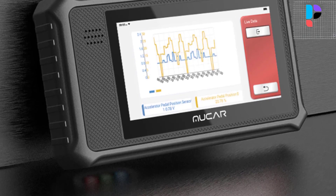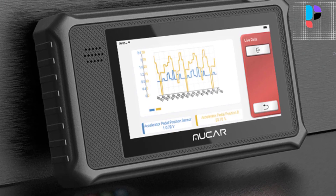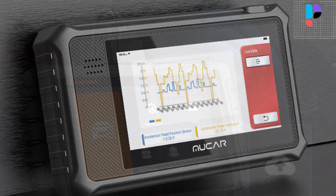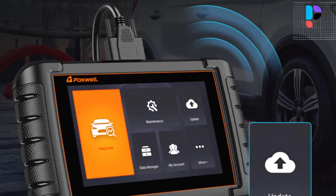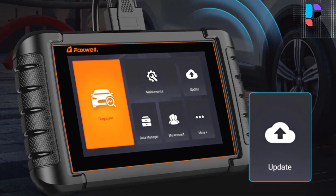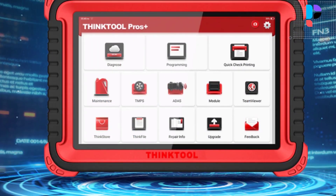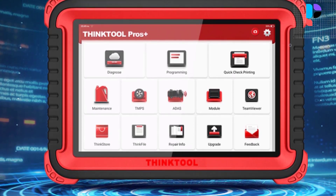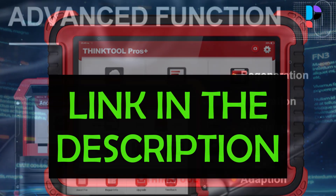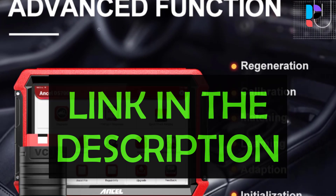Hello, in this video we are going to check out the Top 5 Best OBD2 Scanners for All Cars. We made this list based on personal opinion resulting from extensive research. We rank the products based on their quality, specifications, and other important facts, selecting them from various price ranges so you can easily find the best product for you. Product links are available in the description.